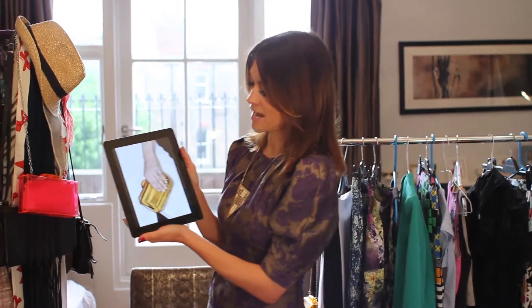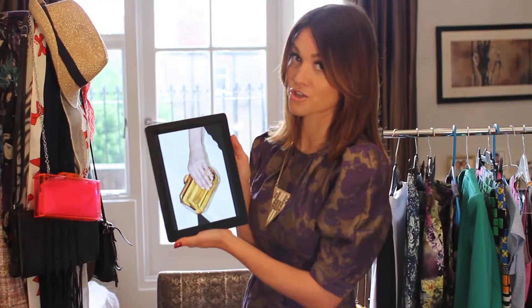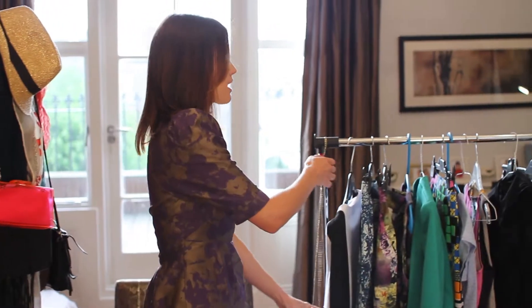Today it's designer versus high street. I recently had a tweet asking me if I'd be able to find something that looked designer but on the high street for a high street price. So I had a look around and I found this gorgeous Stella McCartney orange clutch — simply beautiful but nearly £1,500. So I went on a mission and managed to find one very similar at Zara for £19.99.